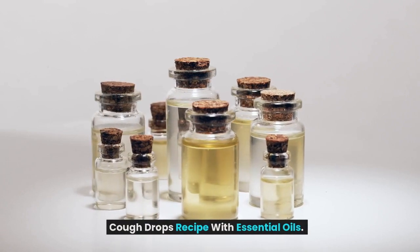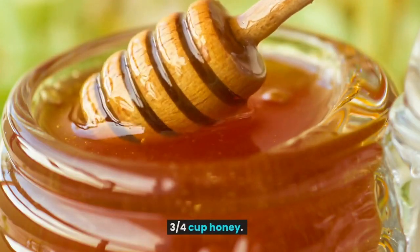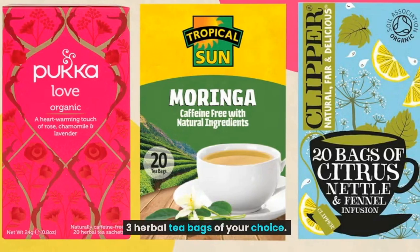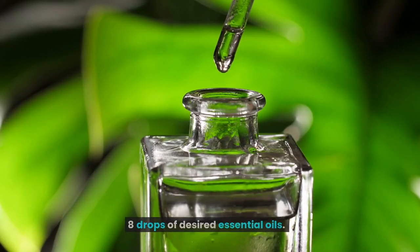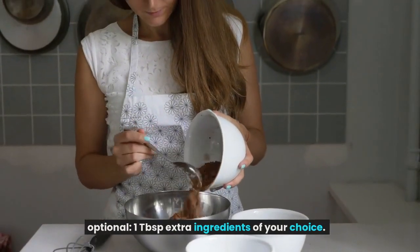Cough drops recipe with essential oils. What you will need: three-quarters cup honey, half cup boiling water, three herbal tea bags of your choice, eight drops of desired essential oils, and optionally one tablespoon of extra ingredients of your choice. You will also need a small pot.